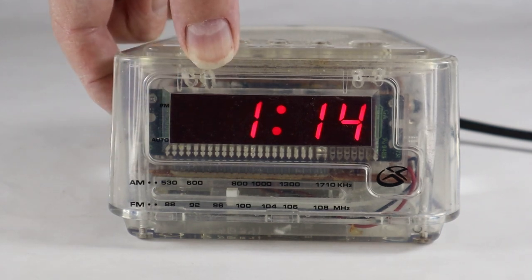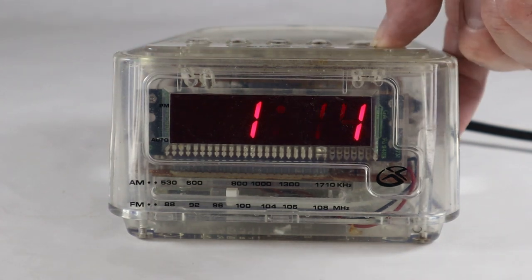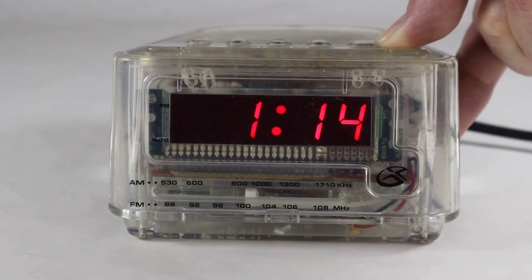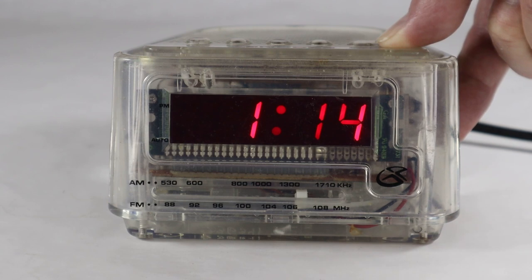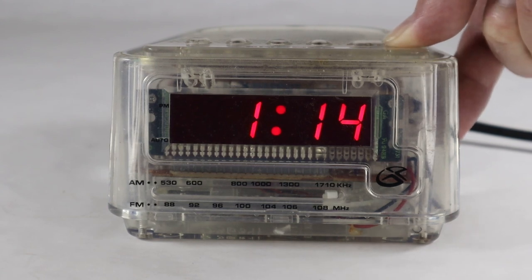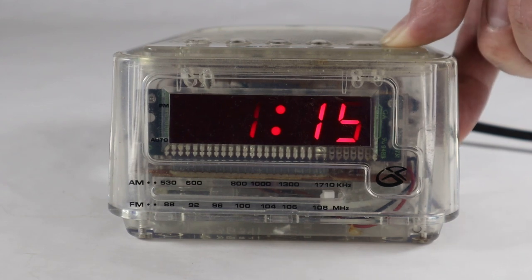So, volume control — there it is. It doesn't work too badly, it gets some stations — quite a few in here. That's the FM band.